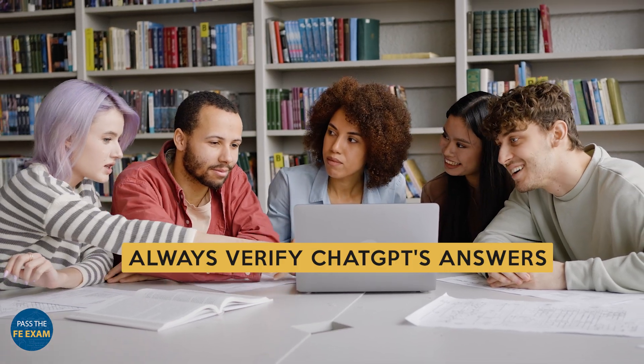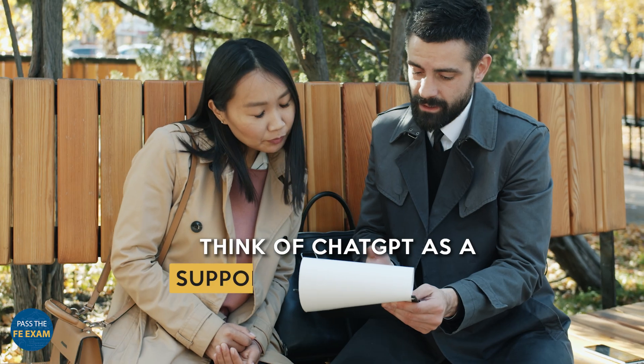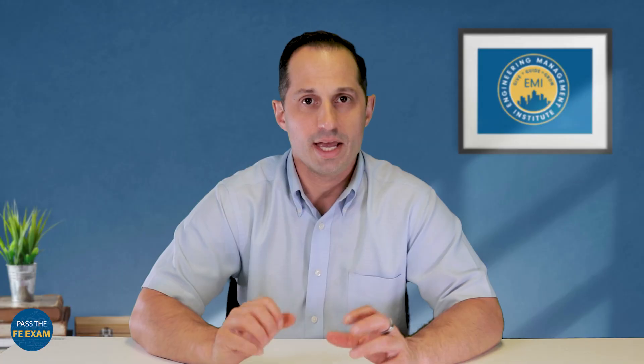Always verify ChatGPT's answers, especially for highly technical content. It's a smart practice to cross-reference information from other reliable sources. Think of ChatGPT as a supportive study partner — it complements your learning journey by offering insights and guidance, but it shouldn't replace active learning and critical thinking. Incorporating AI into your FE exam preparation strategy can lead to increased efficiency, effectiveness, and confidence when tackling the exam.